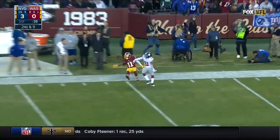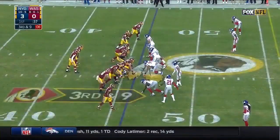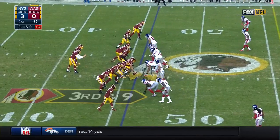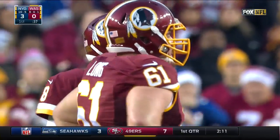Cousins slings it sideline, contact, no flag. Looking for his fourth straight 100-yard game, and that'll make it third down and 14.